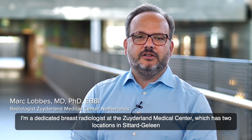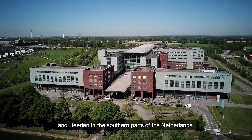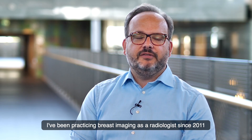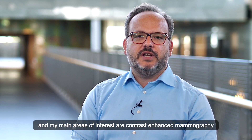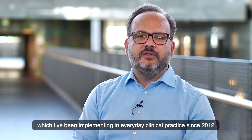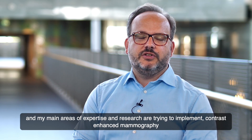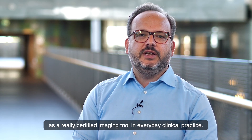My name is Mark Lobbes. I'm a dedicated breast radiologist at the Zuiderland Medical Center, which has two locations in Sittard-Geleen and Heerlen in the southern parts of the Netherlands. I've been practicing breast imaging as a radiologist since 2011, and my main areas of interest are contrast-enhanced mammography, which I've been implementing in everyday clinical practice since 2012, with a focus on establishing it as a truly validated imaging tool.